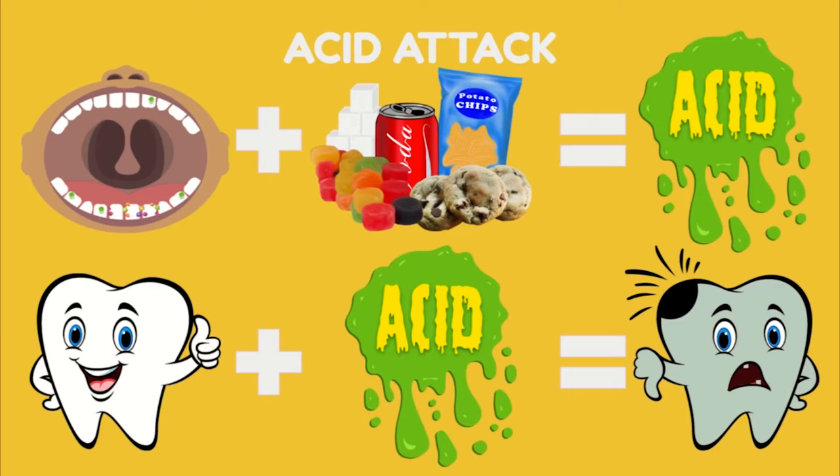The acid, when it sits on our strong, healthy teeth, softens and weakens them — and that's how we get cavities.